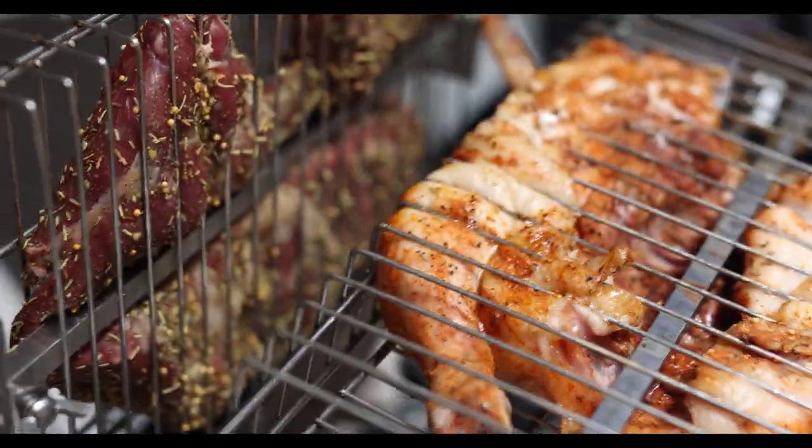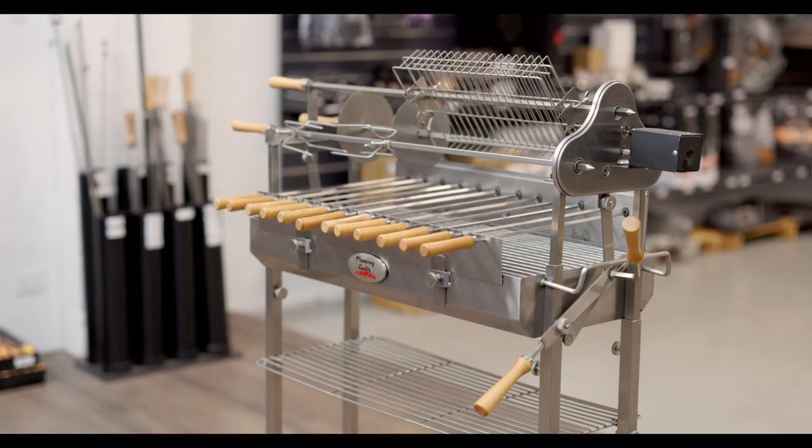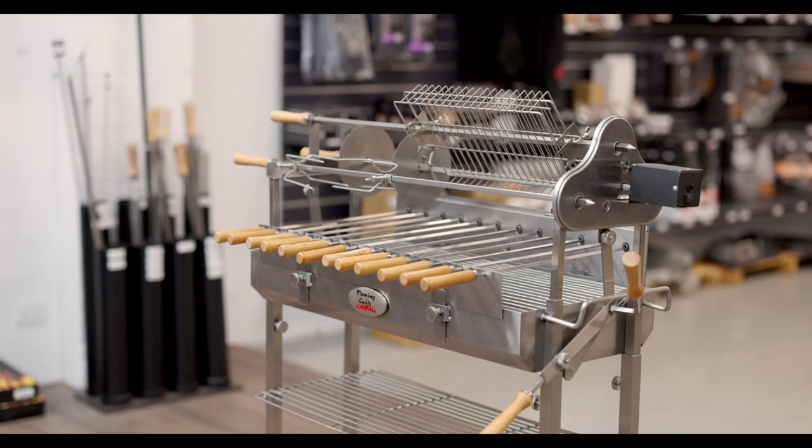These skewers are perfect for roasts, chickens, gyro, or kounta souvlaki. Two prongs, two gyro discs and a basket are also included.